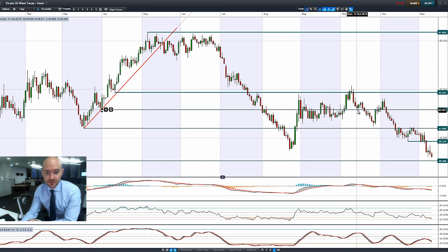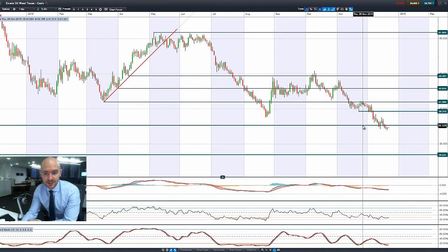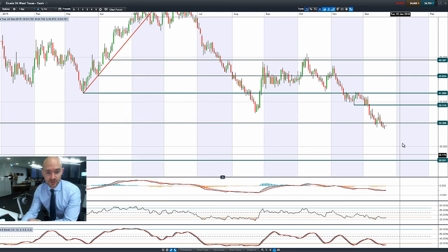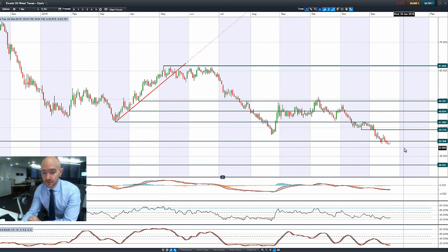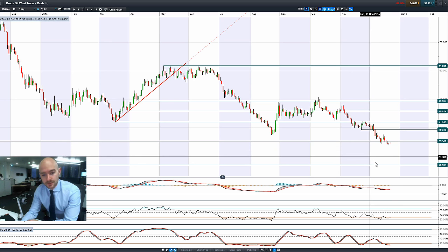Looking at West Texas crude — looking pretty ugly. We're at 35.30, still trading below potential resistance. The longer-term potential support is at $26.93, or just around $27. The way this trend is right now, we do have crude oil inventories due tomorrow as well. That's something to keep your eye on. We're quite far away from there just now, but we are on the wrong side of potential support, which is currently broken.